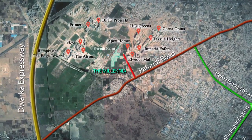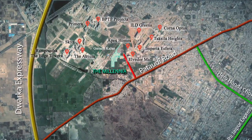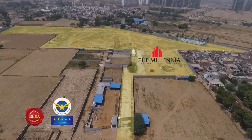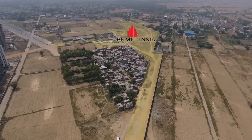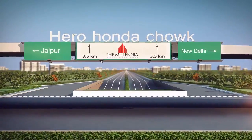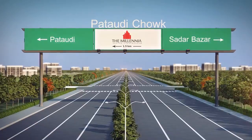They are connected via Pataudi Road, which is merely 1.3 km away from the site. The Millenia is a RERA certified project, designed by Padma Bhushan architect Hafiz Contractor. The site is well connected yet affordable with its cost-effective structure.